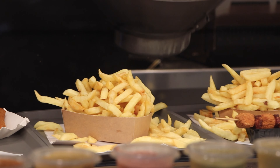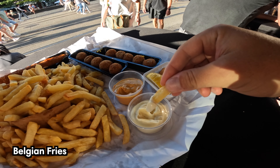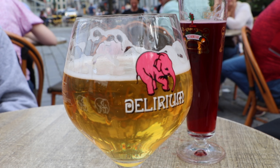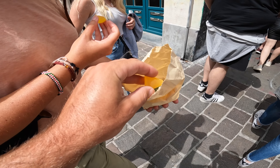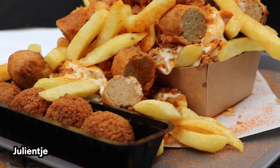One of our top recommendations for things to do in Ghent is to try the local delicacies. Belgium in general has tasty food and drinks such as waffles, fries, and Belgian beer, but in Ghent specifically you can try Delirium Tremens — it's one of the best beers in Belgium and is brewed about 15 minutes outside the city center. We also recommend a tasty local candy called Gentse Neusjes, which looks like a human nose but tastes like heaven.